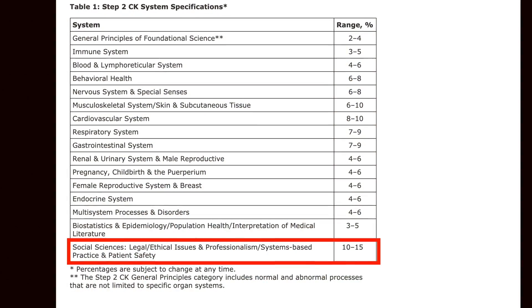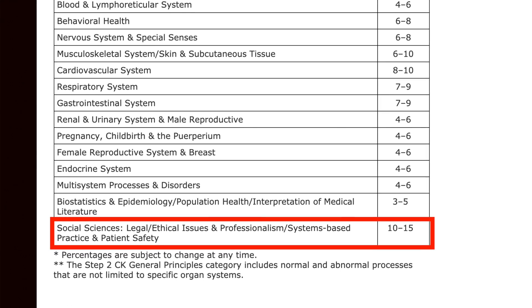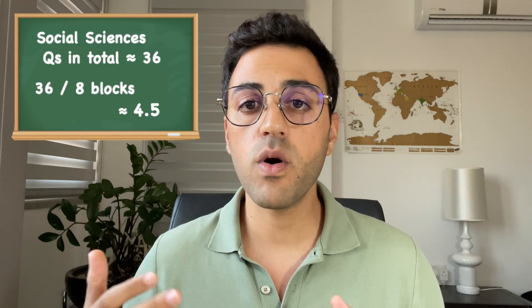The main change in Step 2 is that they have increased the number of social science questions. No new content was added, but the percentage went from only 5% of the exam up to 10–15%. These questions cover legal and ethical issues, professionalism, and patient safety. You absolutely need to consider this. If you do the math, out of the eight blocks, each block will have on average 4.5 social science questions, and you don't want to miss those points.